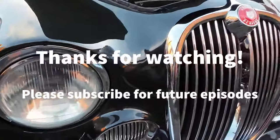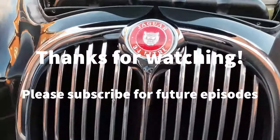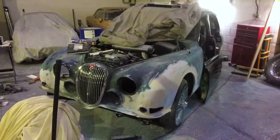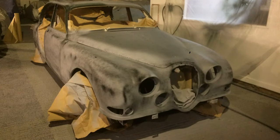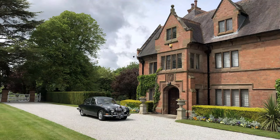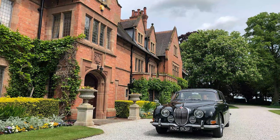Thank you very much for watching. Please do subscribe for future episodes and click the like button if this is something you've enjoyed. Please join me next time when I'll be going through the five-year restoration process that took it from a rusty old classic in need of rescue, to an example worthy of a photo shoot at the former home of Jaguar Cars founder, Sir William Lyons.